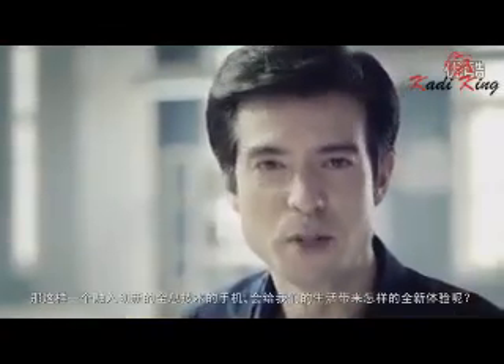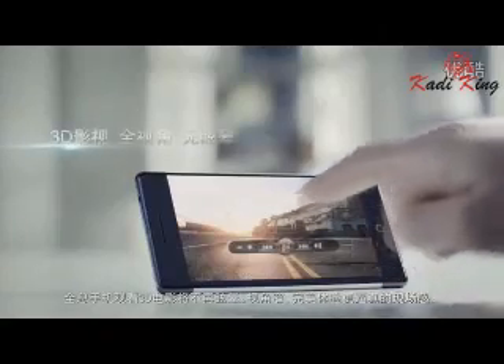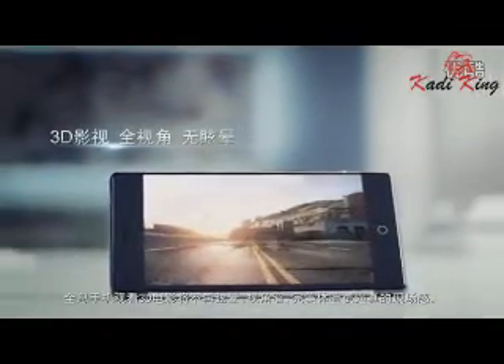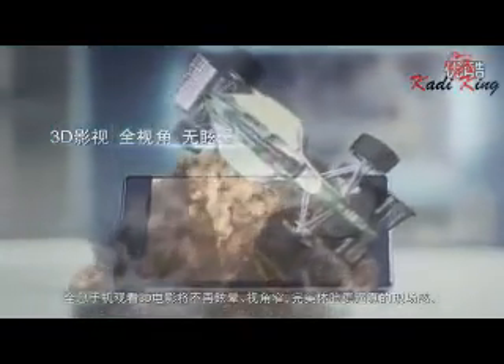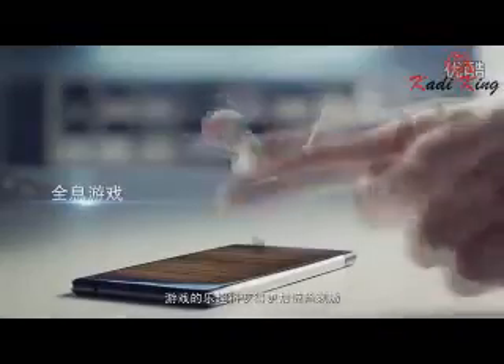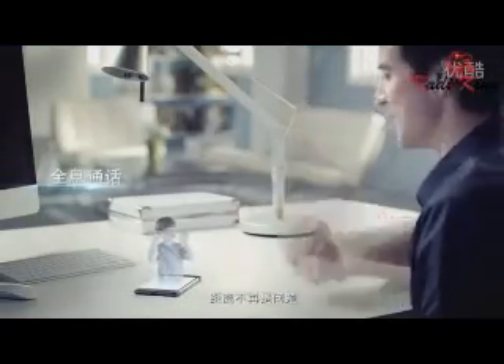What new user experience will such an innovative holographic smartphone bring us? No more dizziness or narrow viewing angles when watching movies in 3D — a truly immersive way to watch videos in 3D. Game-playing becomes more fun and thrilling.